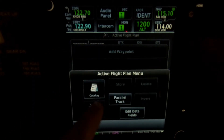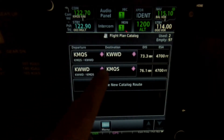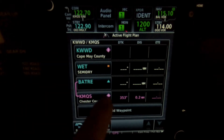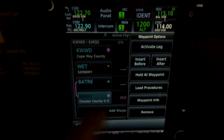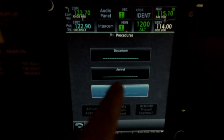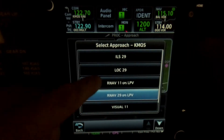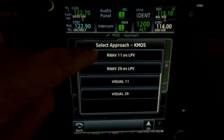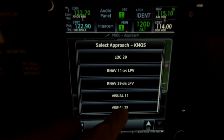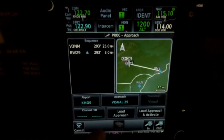I'll start a flight plan real quick here. I've loaded up a flight plan, choose the airport, my destination airport, and load procedures, go to approaches. Here among the IFR approaches, you can see visual approaches. I'll choose a visual approach — it's runway 29 here at Chester County — and I'm going to load the approach.